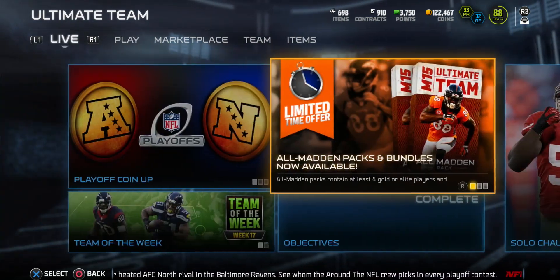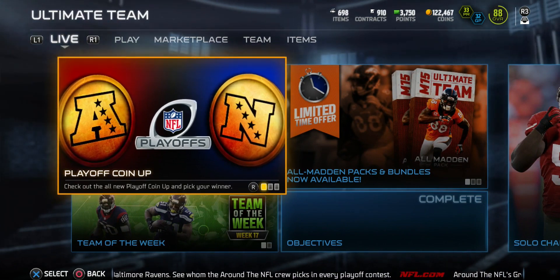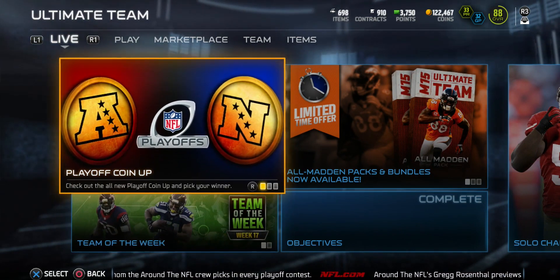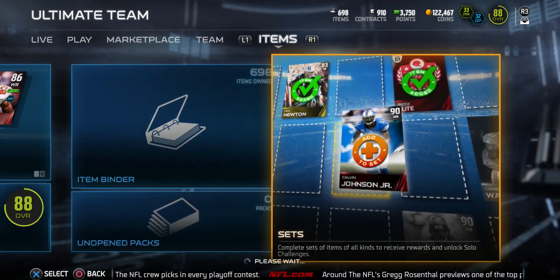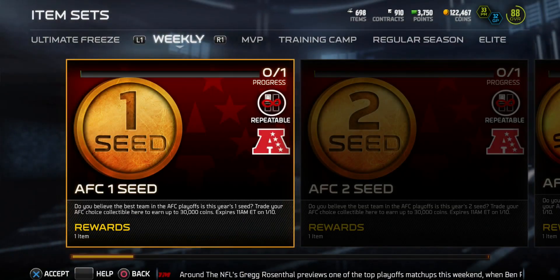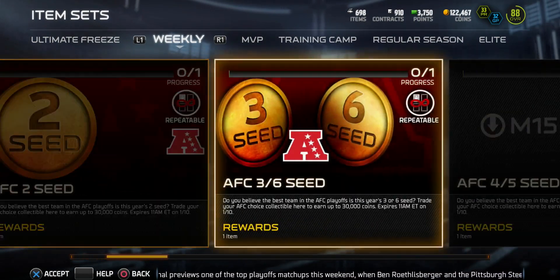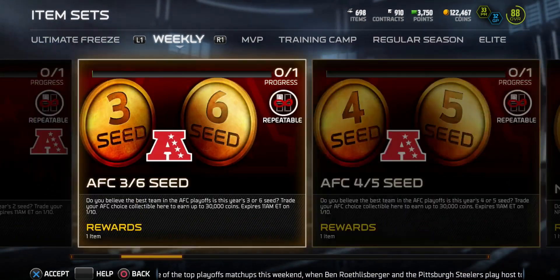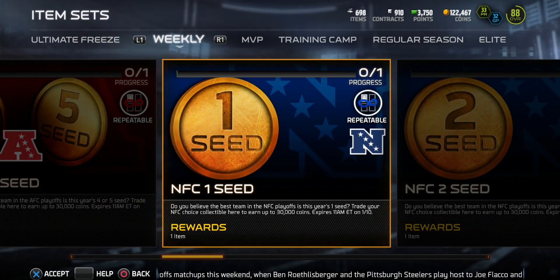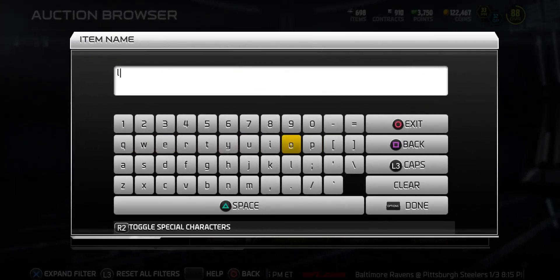Let's go ahead and check them out. Before I do, just want to let you guys know that playoff coin-ups are in solo challenges and they've been in there for a couple days. They expire on January 10th, so don't make your pick until January 10th — that way you have the best chance. It's a pretty good reward, 30k is pretty good in my opinion. That being said, let's check out these new Football Outsiders.